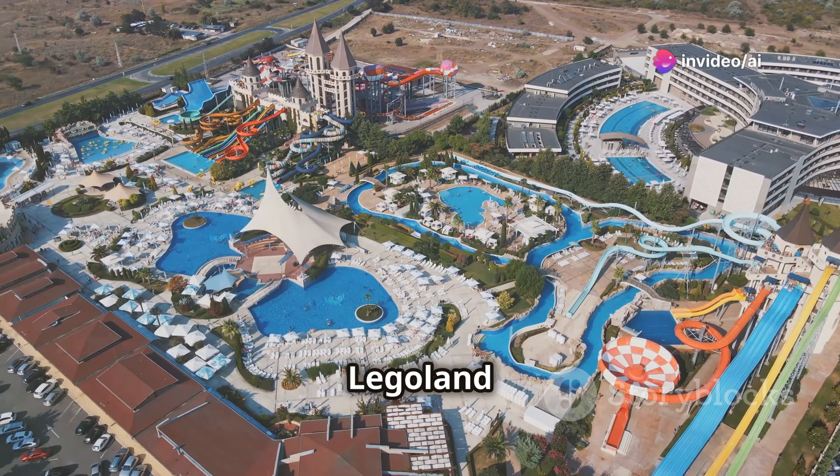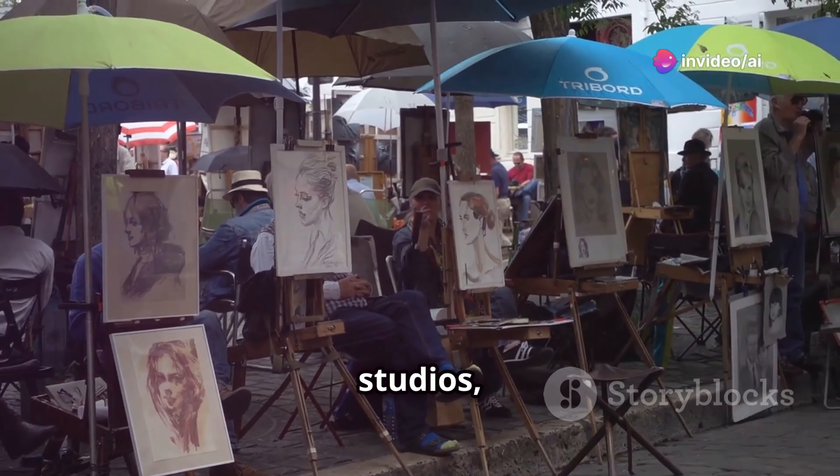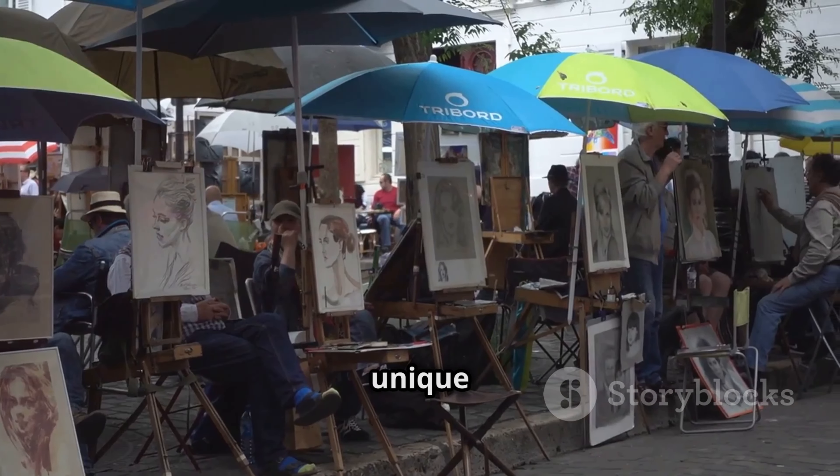Alserkal Avenue is a vibrant arts and cultural district located in the industrial area of Al Quoz. It's home to a diverse mix of art galleries, studios, performance spaces, cafes, and unique boutiques. It's a must-visit for art lovers and anyone seeking a more alternative side of Dubai.